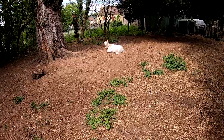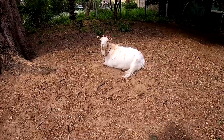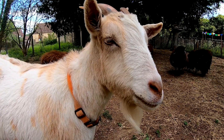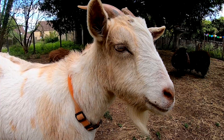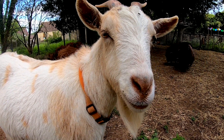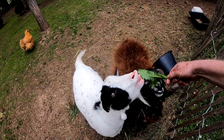Bah! Good morning from Professor Wallace. I borrowed Professor Simon's GoPro so me and my friends in the goat and sheep paddock could show you where we live. We're very happy here.